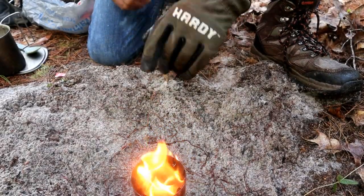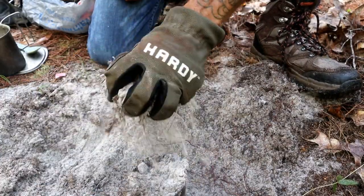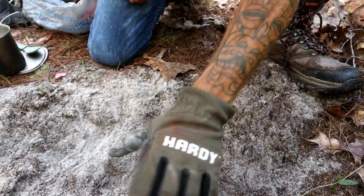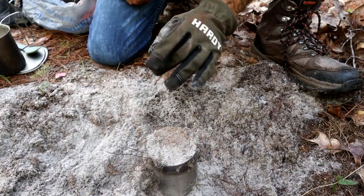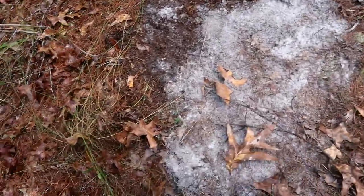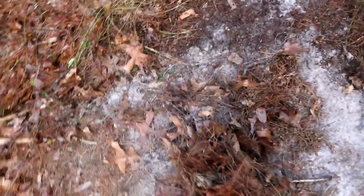This sucker will stay burning for a while. I'm just gonna go ahead and throw some sand on it to choke it out. Let that thing cool off. We're gonna have no fires and we'll take everything back out of the woods. All cleaned up — leave no trace, no evidence behind.